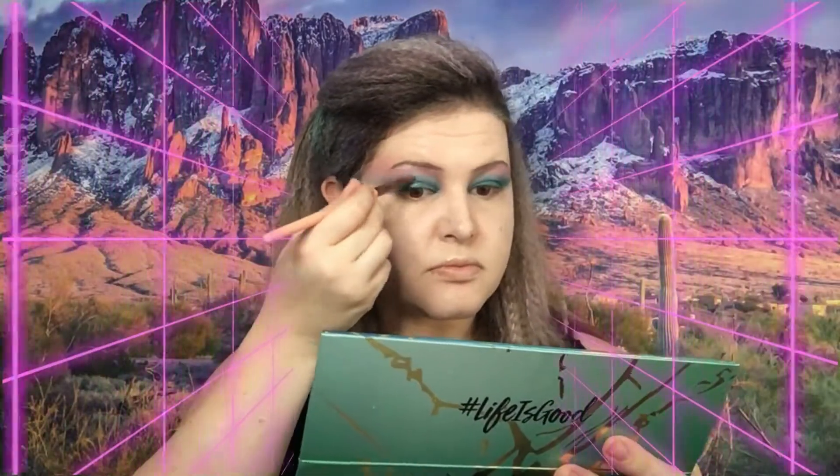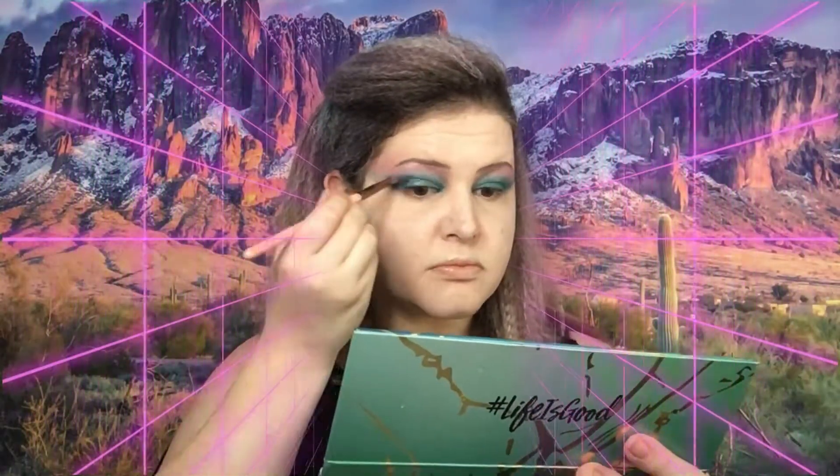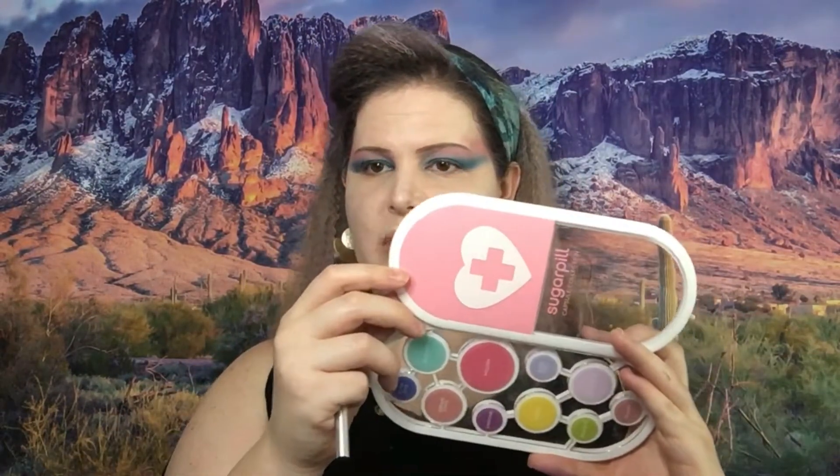I feel like the eyes need to deepen a little bit, so I'm going to go into the Best of Life 2 palette and use this blue right here. Then I'm going to go into the Sugar Pill palette — the pink one — and use this color right here under the eyes. I'm not going to go too crazy under the eyes, because it's 80s inspired.